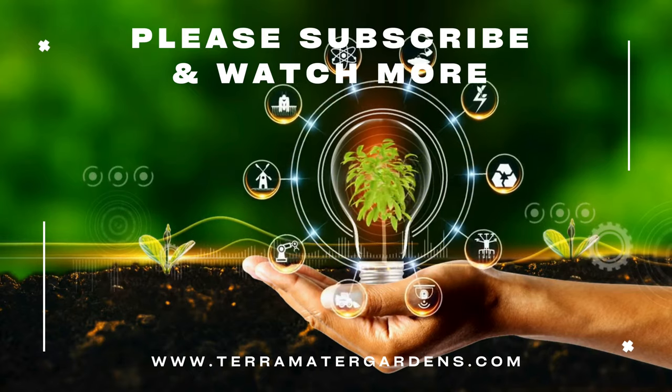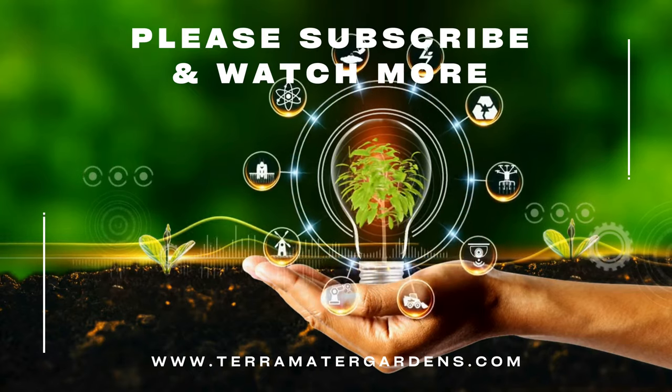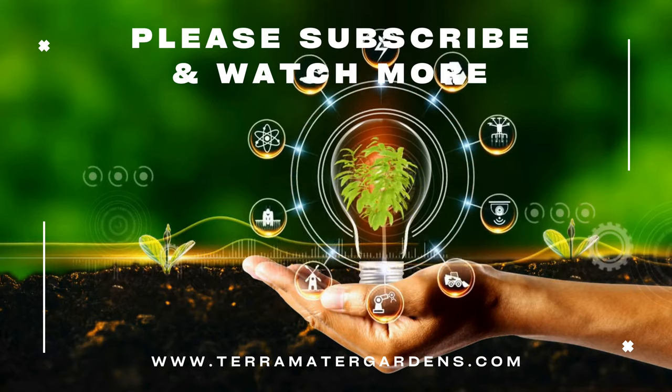Thank you for joining us on this exploration of Terragona isopoda species. Stay tuned for more captivating insights into the natural world on our channel.